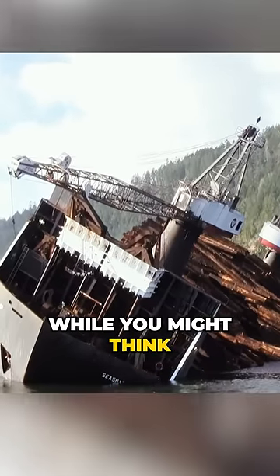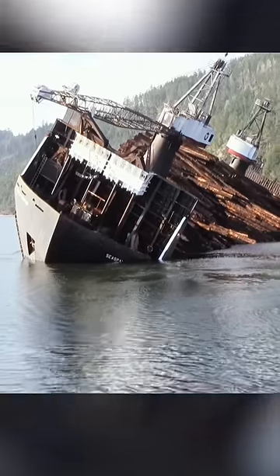This is a very hardworking ship, and this is what happens to it next. While you might think it is overloaded, the fact may surprise you.